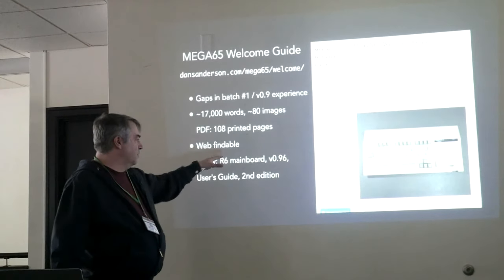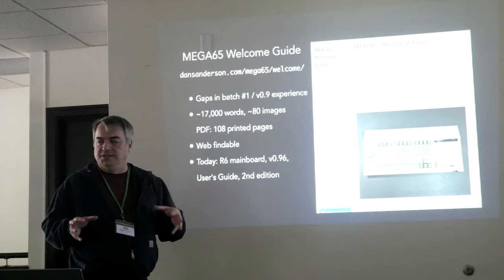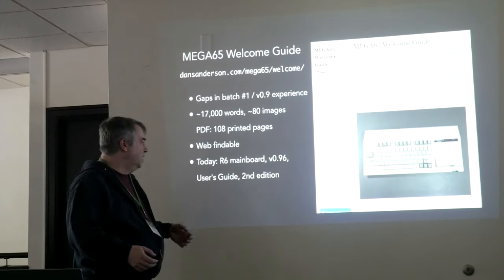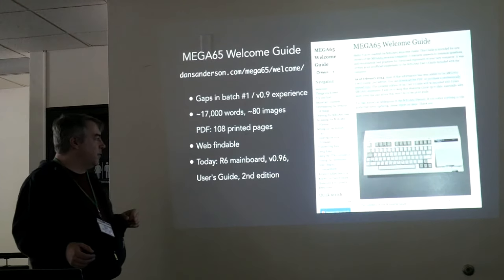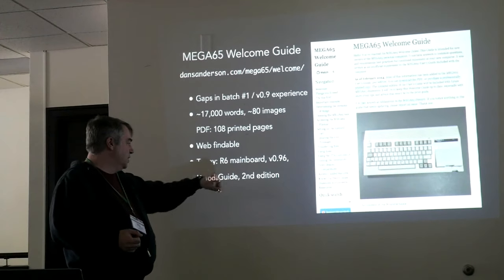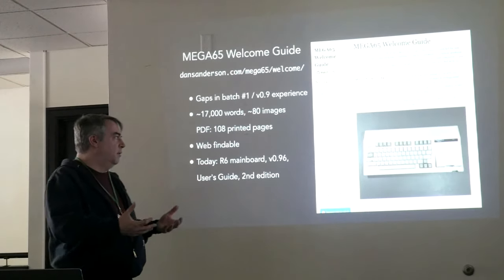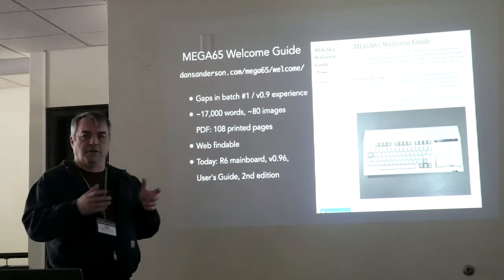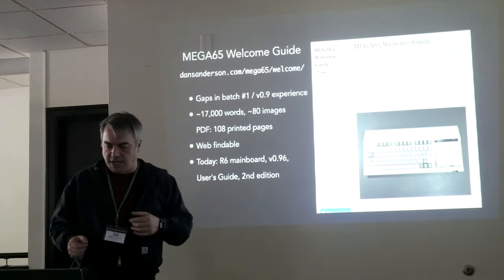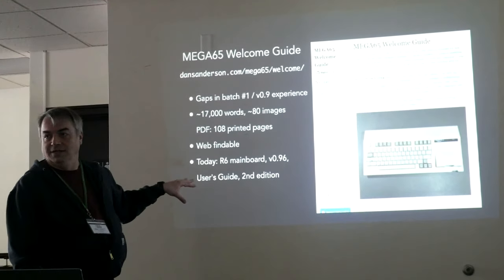We now have a new version of the main board that fixes some of the electrical problems of the first version — they're all pretty minor, but we had the opportunity to fix it. We're up to release 096 now, which has a bunch of chipset and operating system fixes and improvements. We've also produced a second edition of the user's guide covering all the extensions and new features added to BASIC. A lot of new features like the Ethernet file transfer are now described in the user's guide that weren't even a thing in the first version. Most of the welcome guide content got folded into the user's guide.